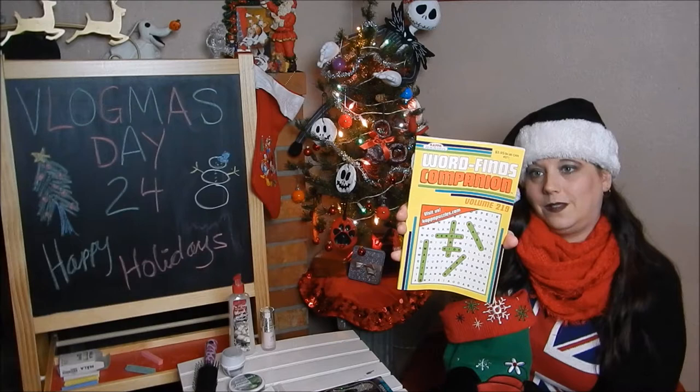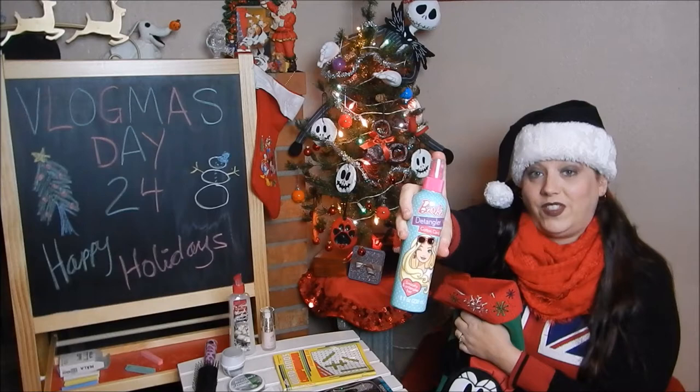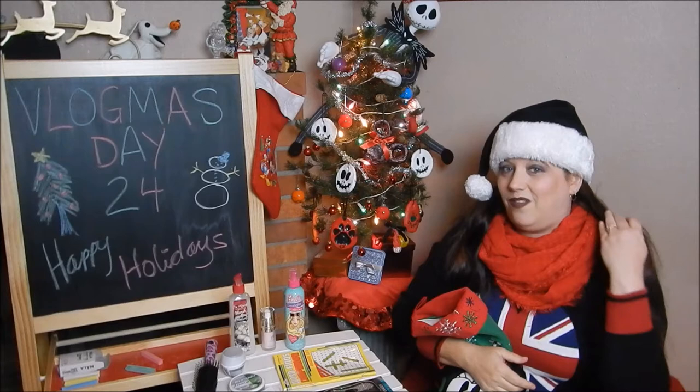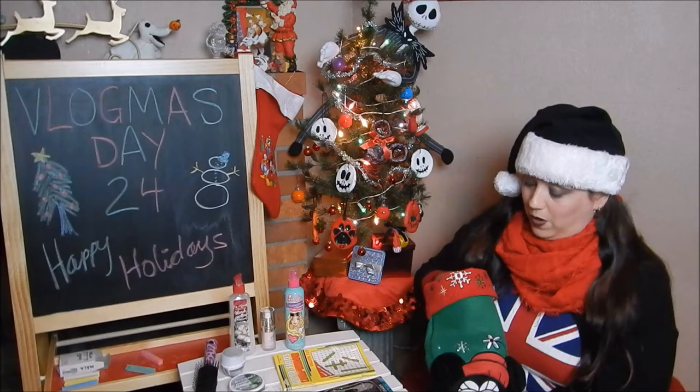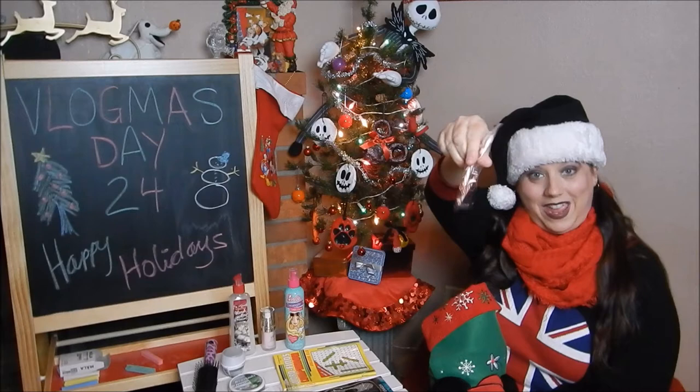I love word finds — got a word find book. Barbie detangler in the scent cotton candy — I love this stuff. I know it's for kids but I use it all the time because I've got really thin fine hair that just tangles so bad, especially in the winter when it's cooler and windy. And two more candy canes!